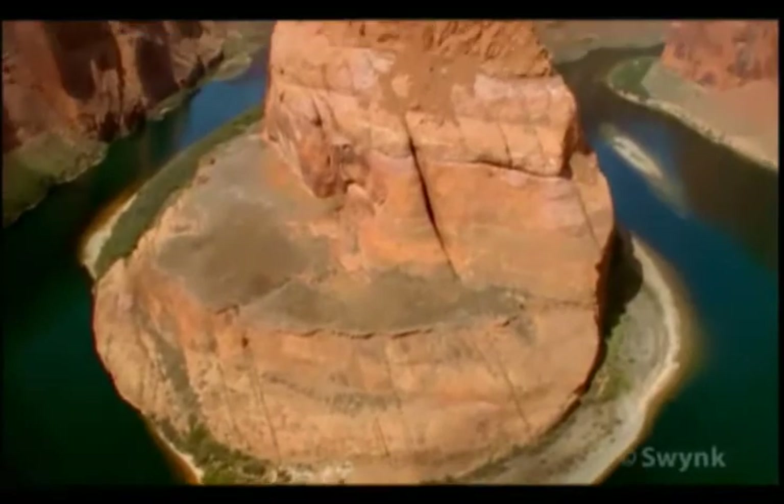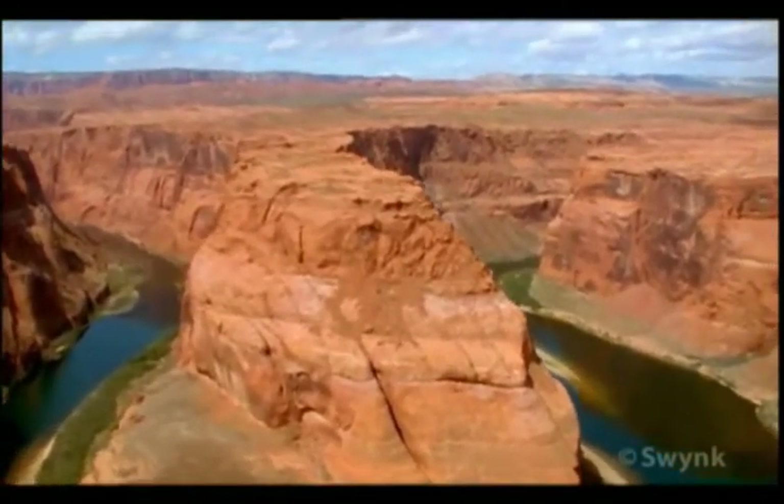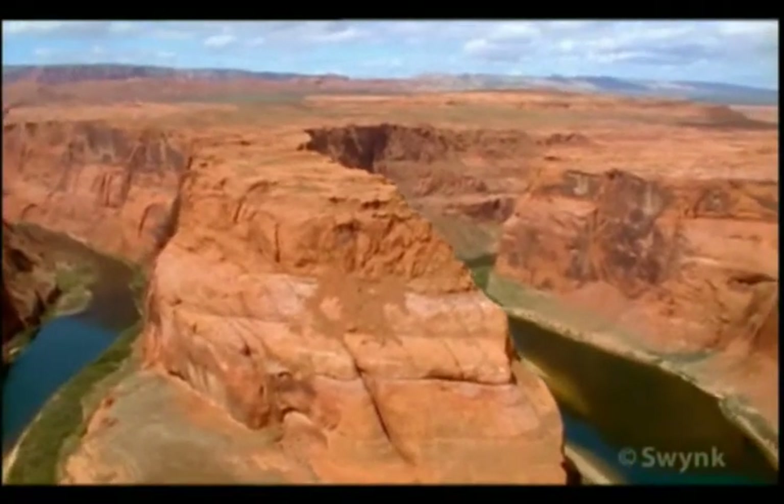Places like Glen Canyon teach us that nature's habitats are precious gifts that need to be carefully considered as we try to meet the needs of expanding communities.